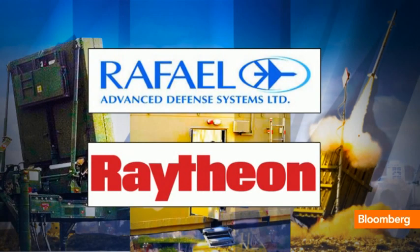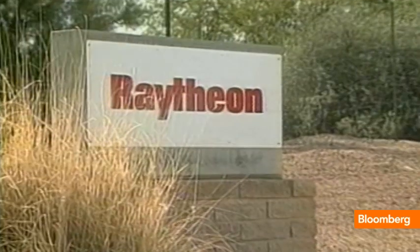Those radar-guided missiles were developed by Rafael Advanced Defense Systems, an Israeli company. But in 2011, Raytheon announced a partnership agreement to market the system overseas. No sales have been announced yet.